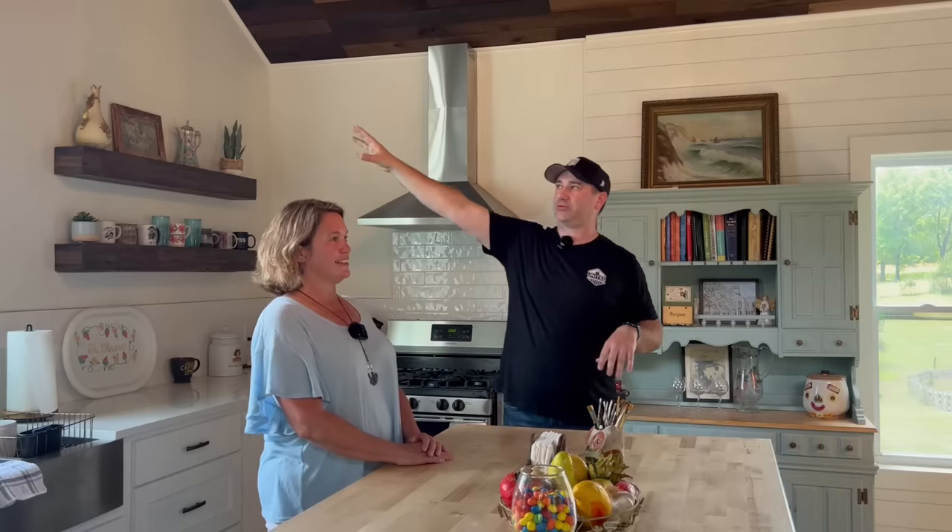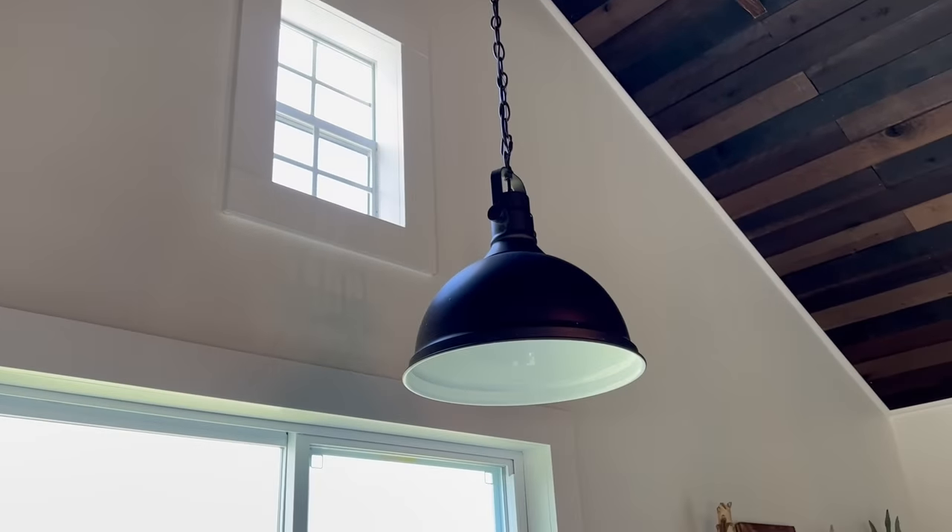As you'll see as we tour the rest of the home, they've squared off all the trim around the windows and the doors — really modern, really cool — it makes it look very sleek and goes with the flow of the entire house. So we're going to go into the living room area and talk about what we've got going on there, then we'll go back to the rest of the house.